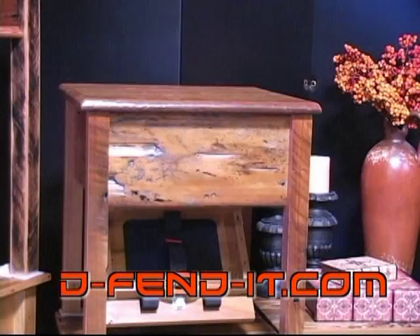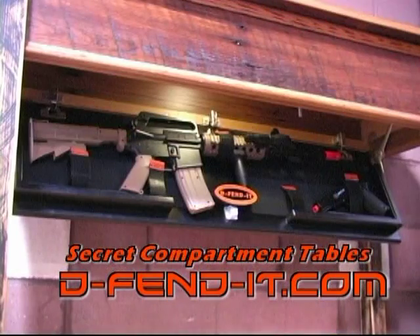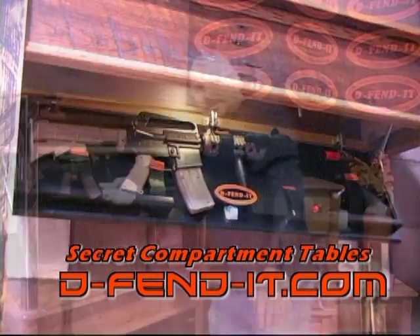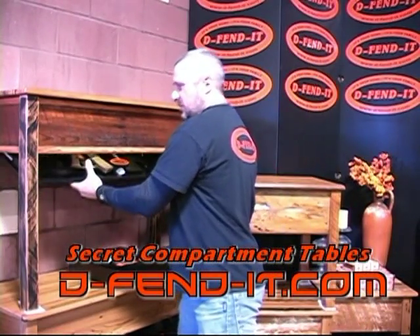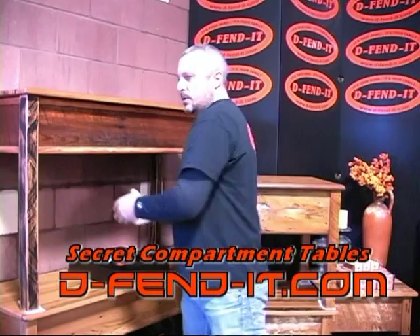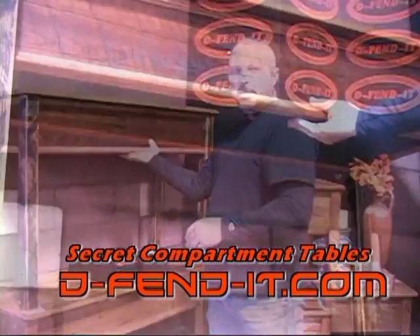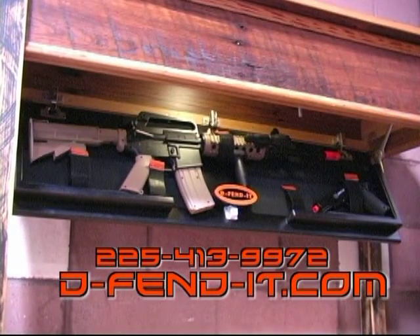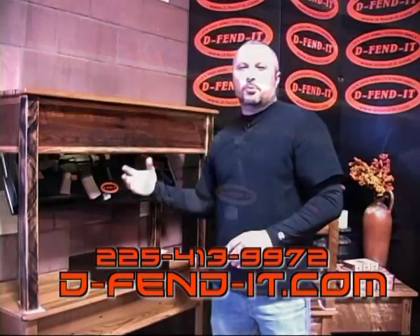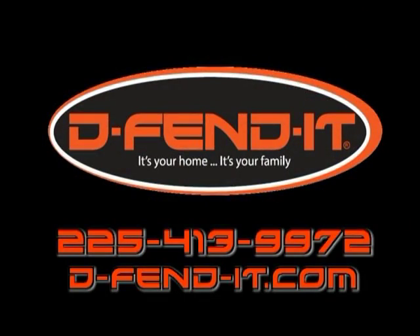Hey, this is Elvis with Defend It. I want to show you a new product that we have — it's a secret compartment table where you can store your valuables or firearms. It's able to hold rifles or multiple pistols. There's a secret compartment shelf that, when closed, is locked. To unlock it, you need this rare earth magnet — just push and the secret compartment shelf opens. A light comes on for 20 seconds, allowing you to retrieve whatever weapon or valuables you have stored. It's your home. It's your family. Defend it.